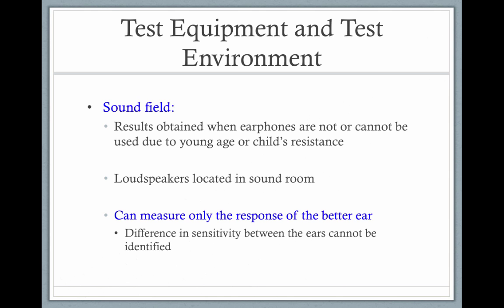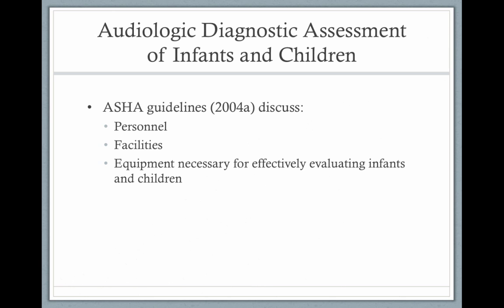It's not always possible to get an infant to wear the insert earphones or the headsets, so sometimes we have to test in sound field. When a child is tested in sound field, you can't get any ear-specific information. You would see an S on the audiogram instead of an X or an O, meaning the child was tested in sound field and you weren't able to differentiate one ear from the other.